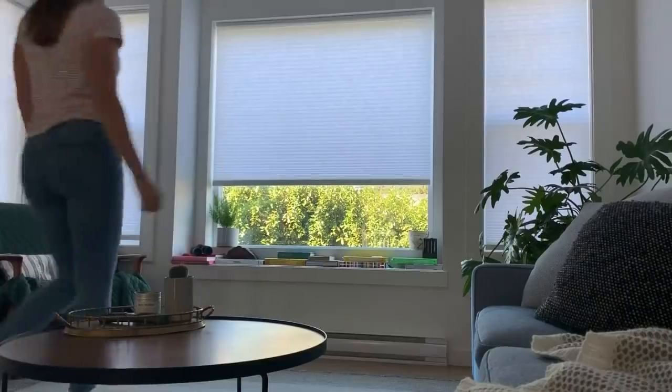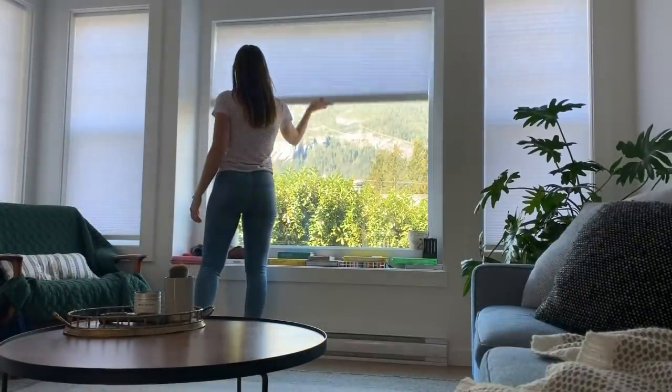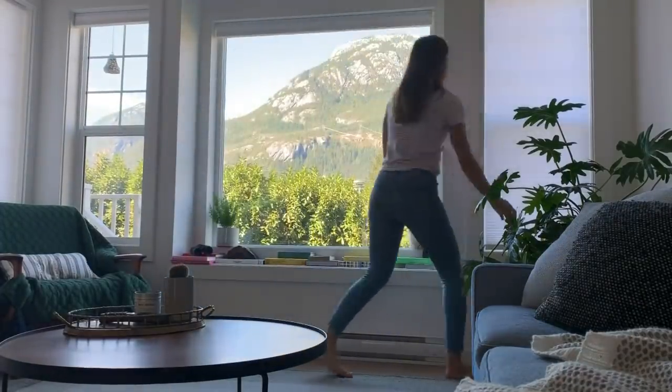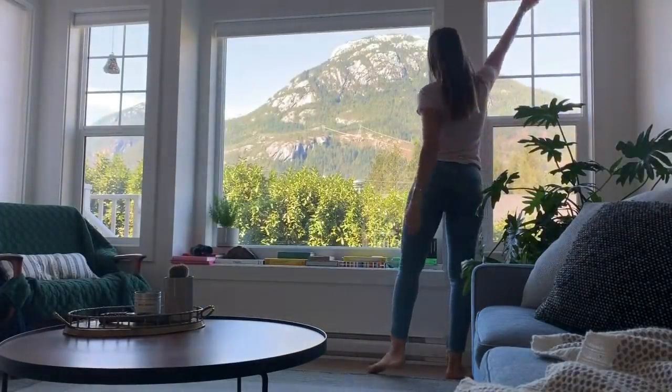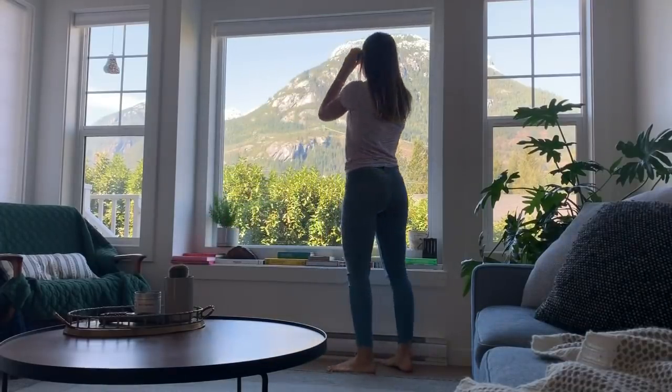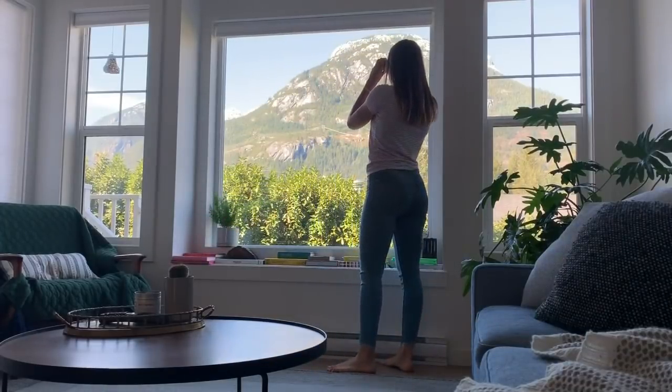There is nothing that screams 'I'm not settled into my new place' more than windows that don't have window treatments. The very first thing I wanted to do when we moved in was cover all of these windows up — not because I don't absolutely love the view, but because it doesn't feel comfortable. At night it's a black hole; you feel like a spectacle and like you're in a hotel room. So I always opt for super affordable cellular shades.